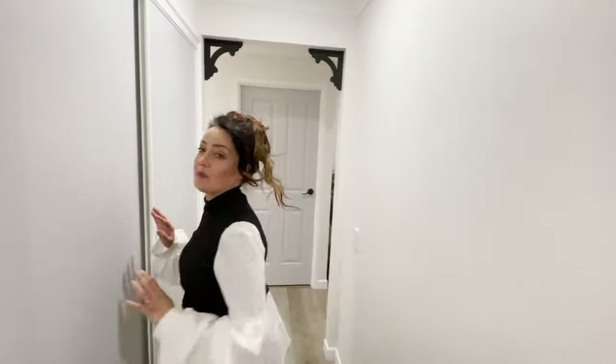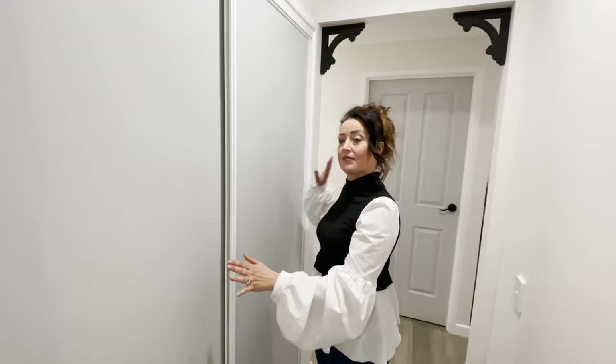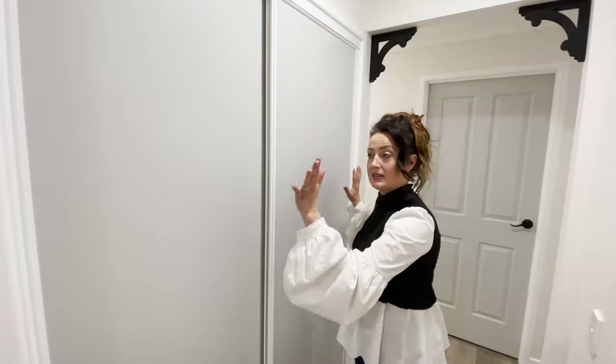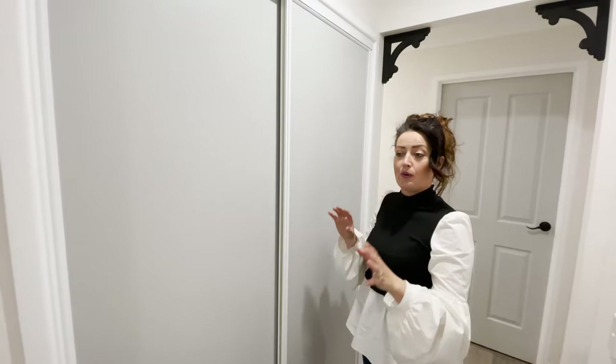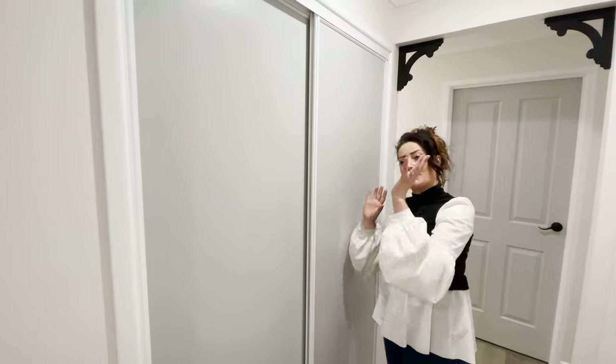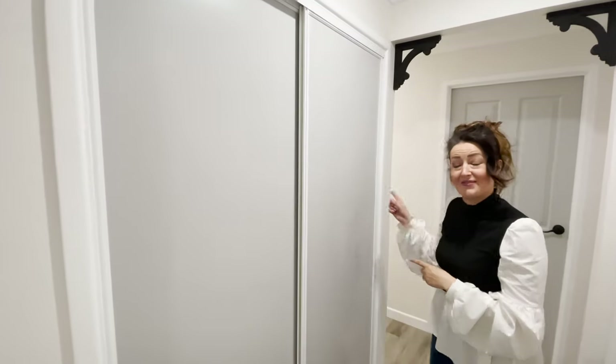The other thing we did was move the linen cupboard. It actually used to be part of the bathroom, but we've moved it here, and what used to be a tub — not even really a laundry — we've made into a separate laundry further down in the house.